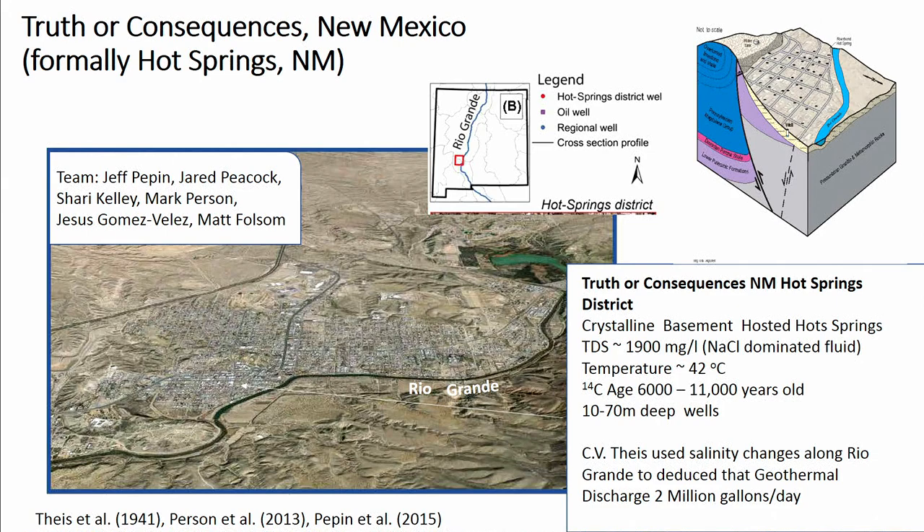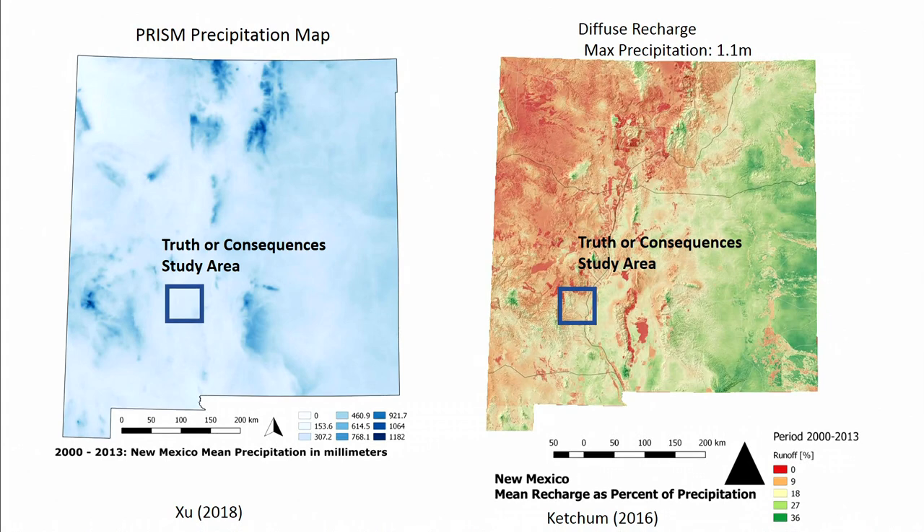We believe it's coming from deep recharge in mountainous terrains about 60 kilometers away, but the temperatures are quite warm and shallow. C.V. Tice estimated back in the 40s that the geothermal discharge was 2 million gallons per day. We estimate that's about 10% of the mountain front recharge actually discharging through a hydrologic window where the crystalline basement is exposed at the land surface, with no confining units to block discharge.